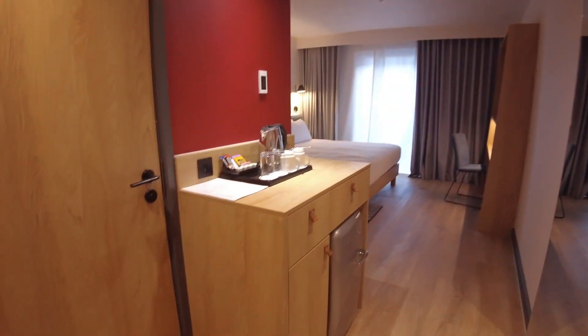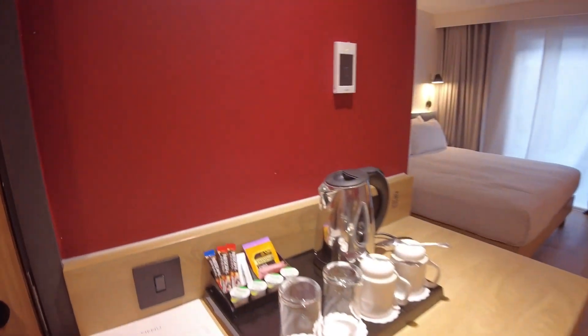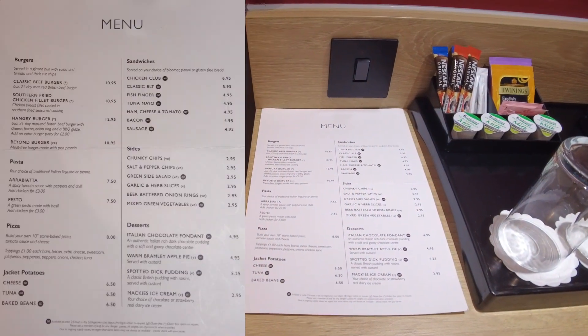To the left hand side you've got a small unit with glasses, a kettle, tea bags, etc. There's also a menu for room service.